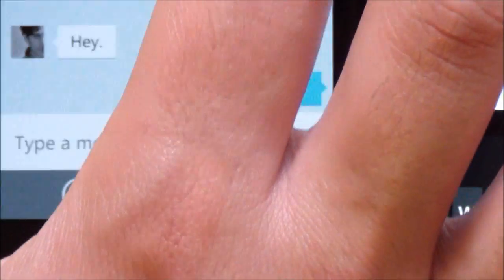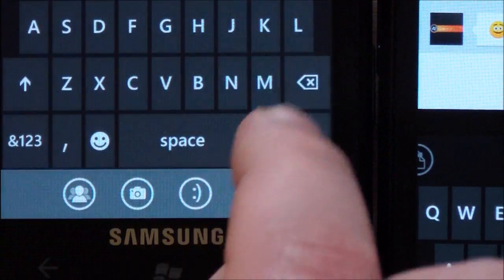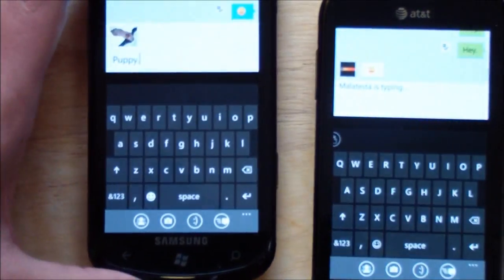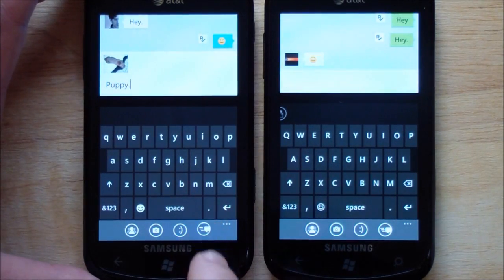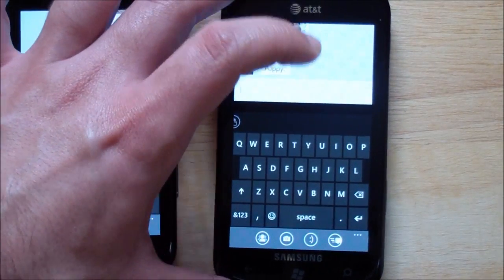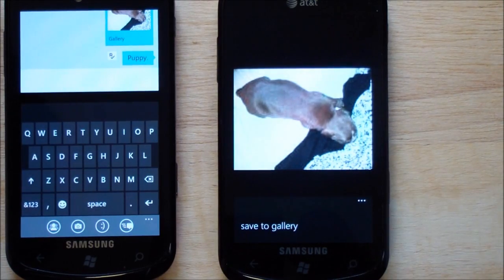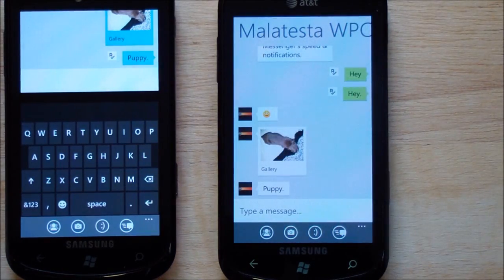Let's add a photo. Here's a picture of a puppy dog. I'm just going to write something funny. And I just sent the photo, and it's already there on my other device. Now I can click the photo — it brings it right up — and it gives you options: you can save it to your gallery, which is really nice. You can also zoom in and out. It's great for sending media. Very fast, very reliable — no issues using this.